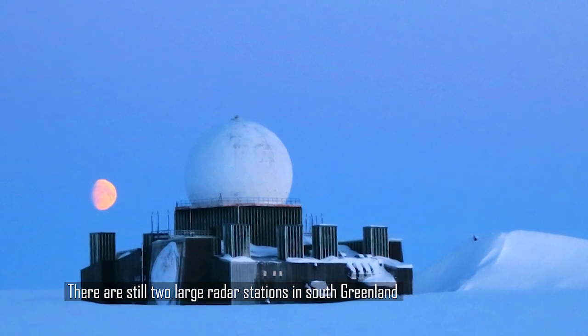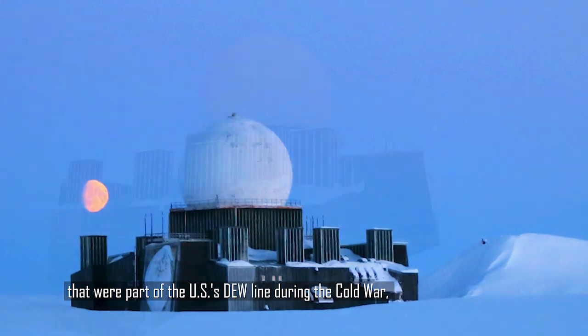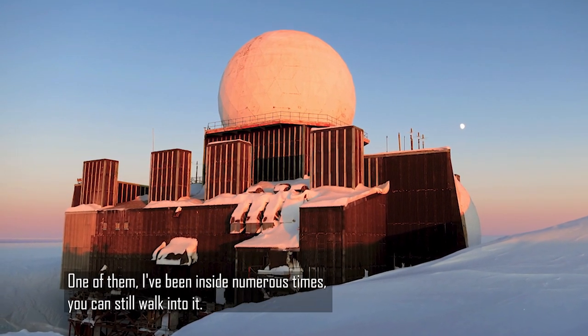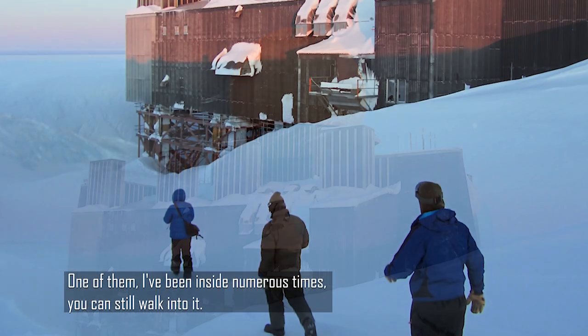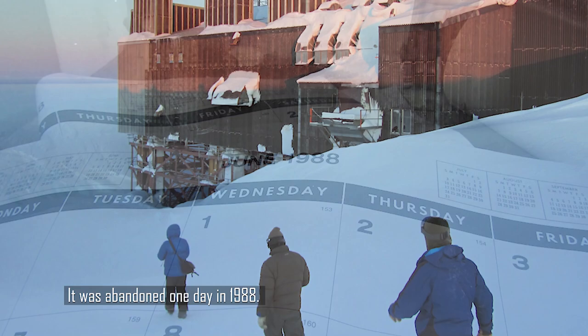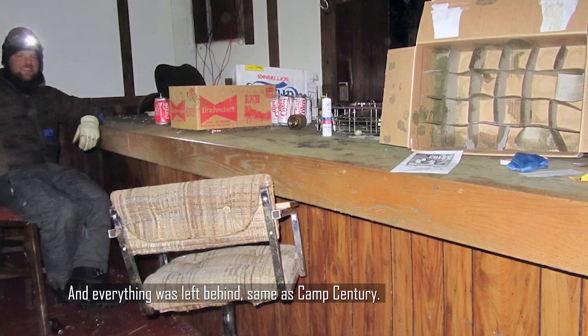There are still two large radar stations in South Greenland that were part of the U.S.'s DEW Line during the Cold War — the Detection Early Warning System. One of them I've been inside numerous times. You can still walk into it. It was abandoned one day in 1988. This is the die-to station on the ice. And everything was left behind.